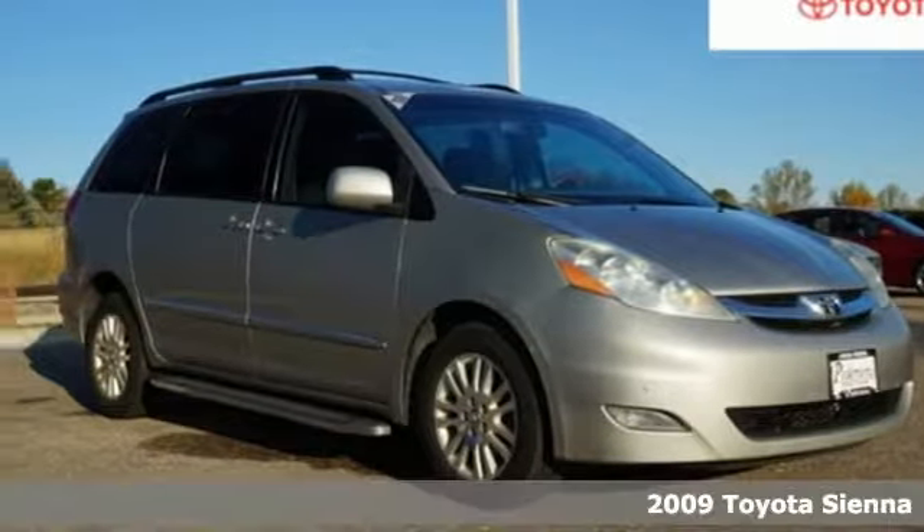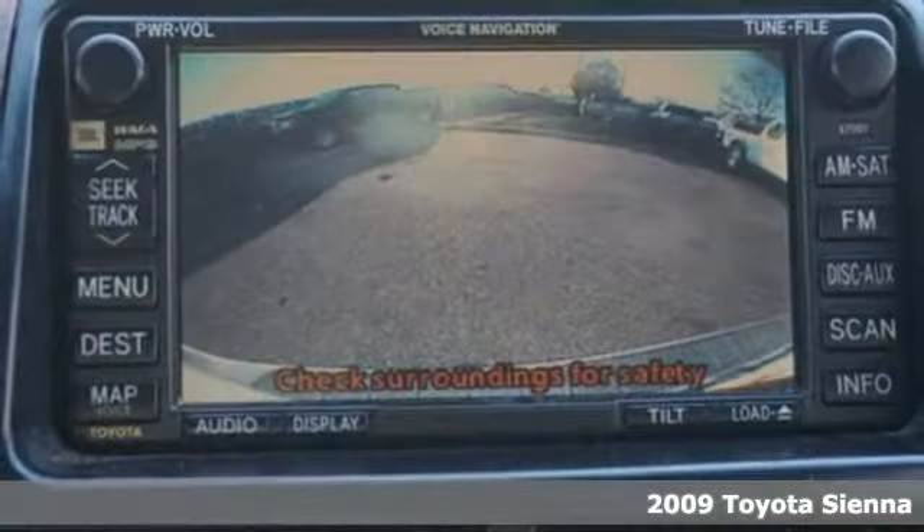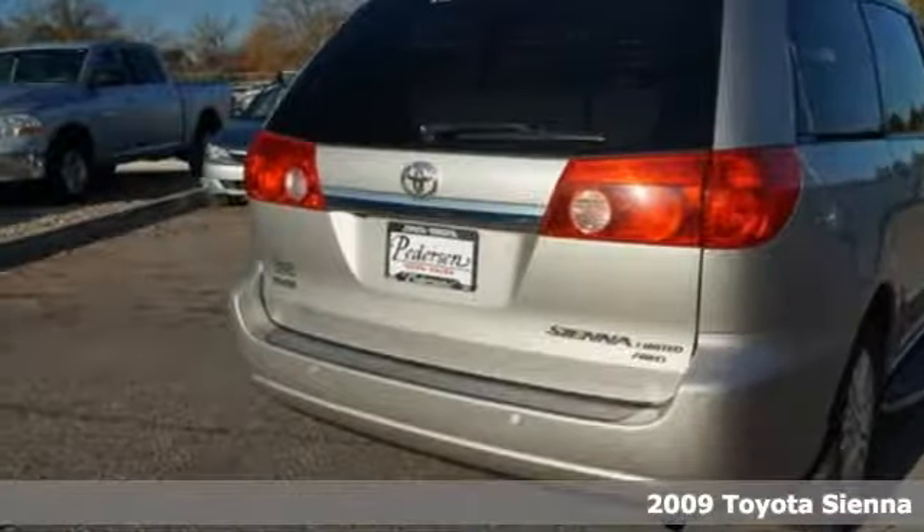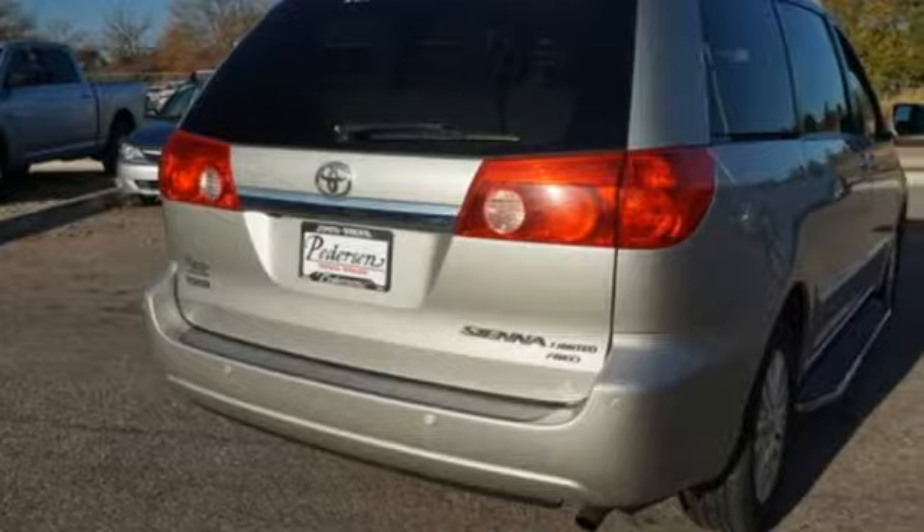It's a 2009 Toyota Sienna. When you're looking for comfort, convenience, and quality, you think Toyota. And with features like these, every drive's a pleasure.